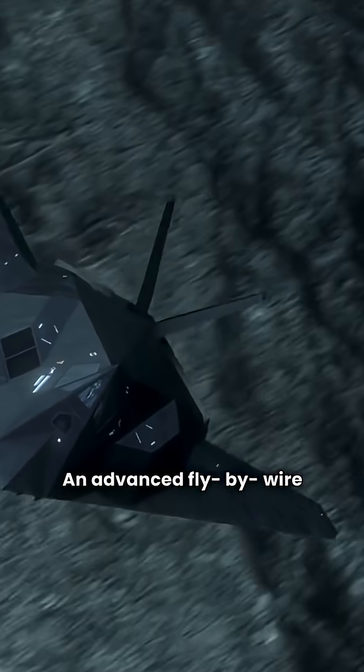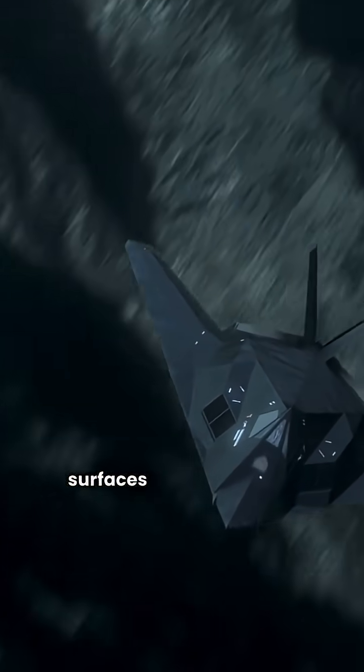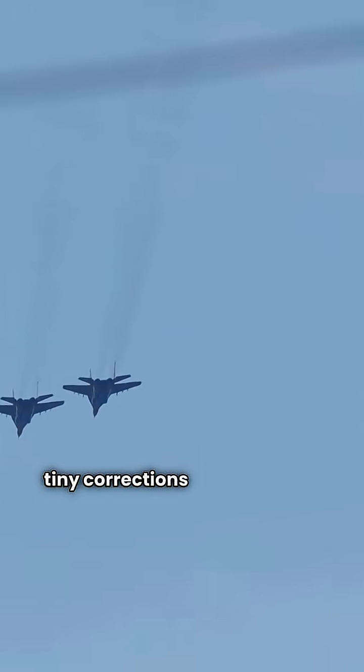An advanced fly-by-wire computer manages all of this, constantly adjusting surfaces for stability and stealth. The pilot's commands are translated into hundreds of tiny corrections every second, ensuring precise control.